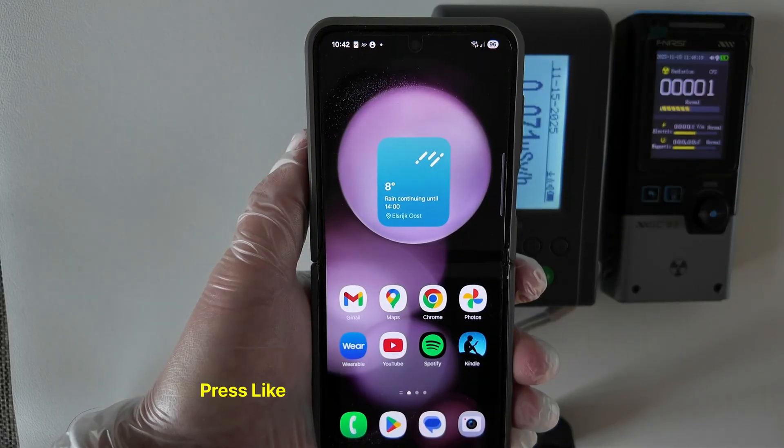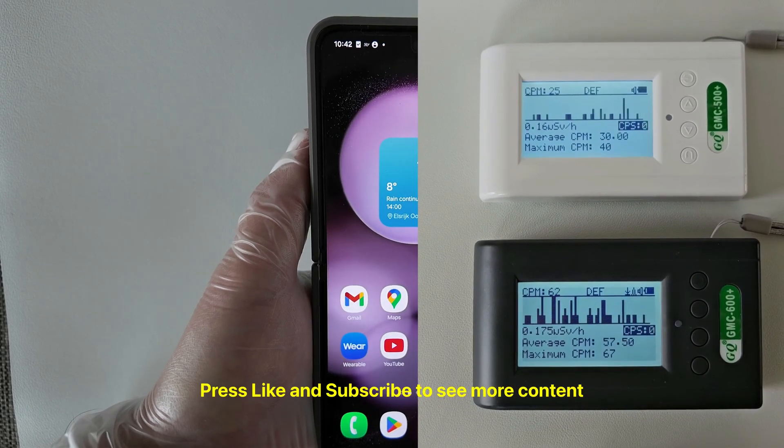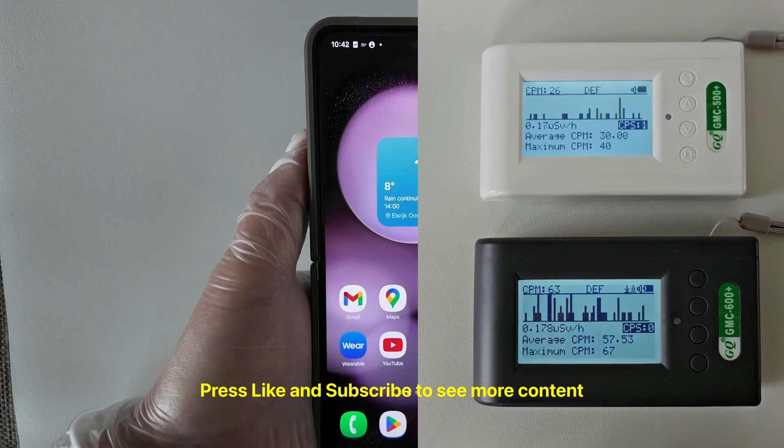That's it for this video, thanks for watching! I hope you learned something new. In the next video I will show radiation measurements in more detail. Stay tuned and see you next time!